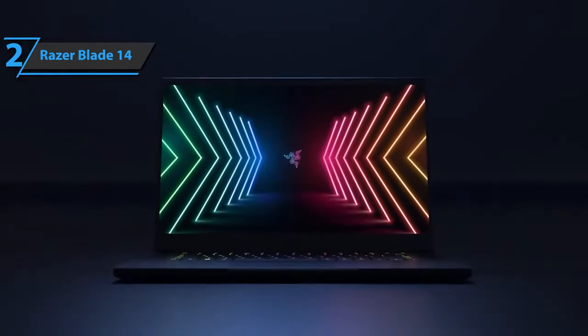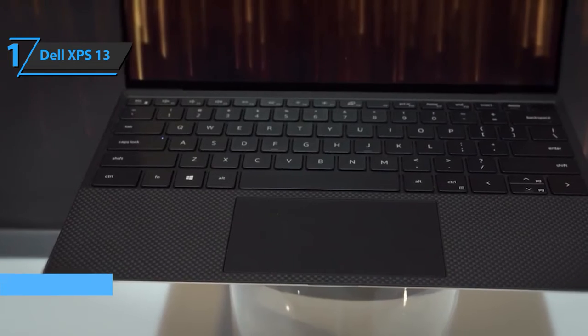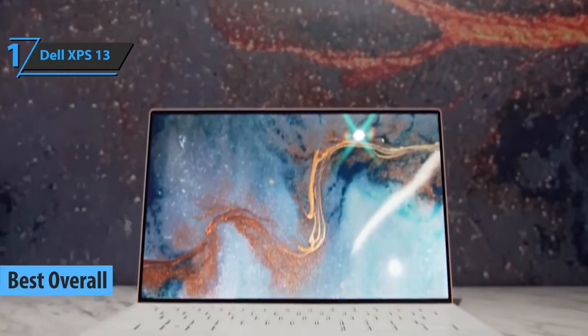If you can afford this beast, we say go for it. Finally, we have reached the gold medal and the title of the best overall laptop available on the market in 2022, and the winner is the Dell XPS 13.